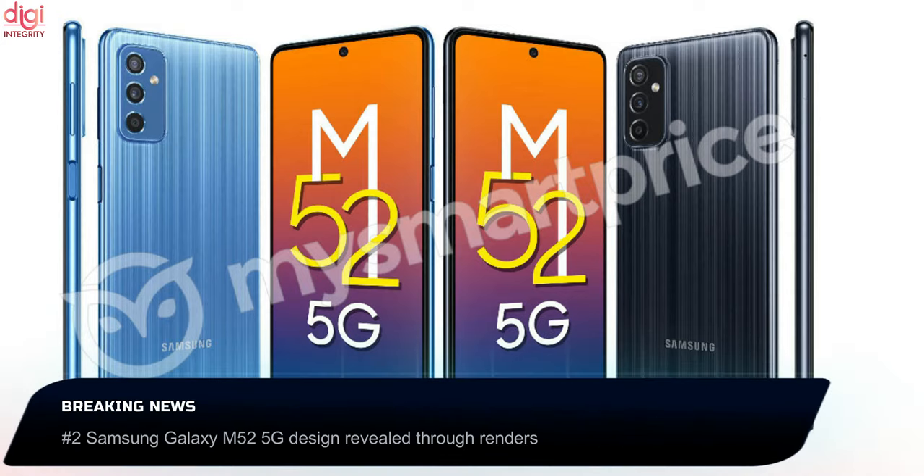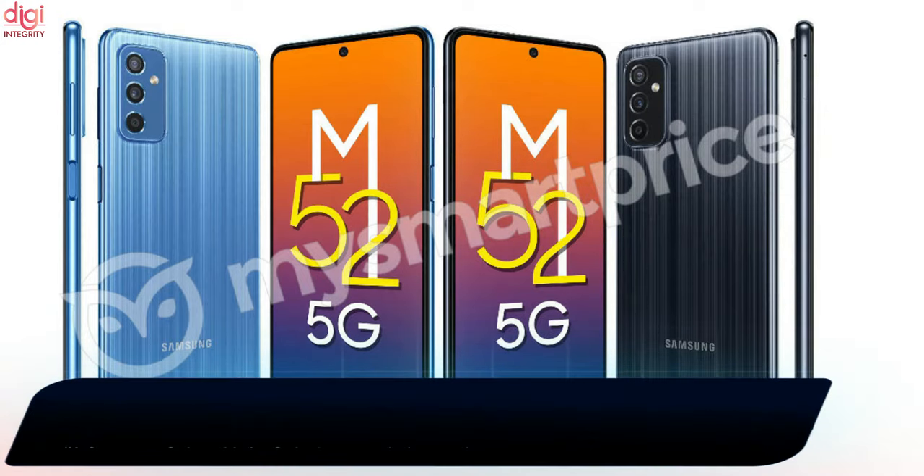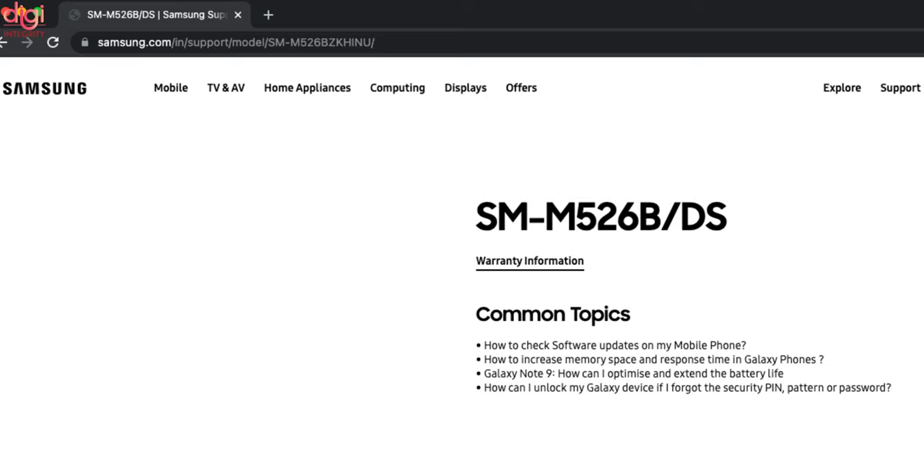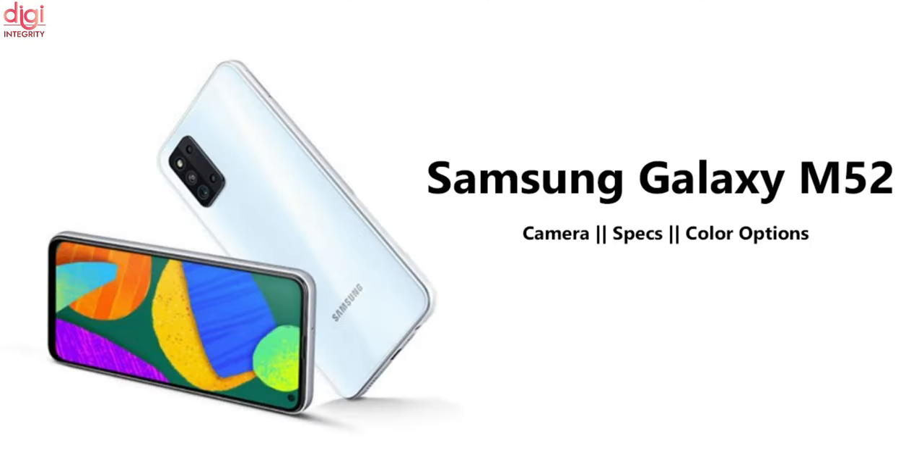Samsung Galaxy M52 5G renders reveal the complete design. The phone has a polycarbonate build, a pinstripe design similar to the Galaxy F62, and a triple rear camera setup. Samsung Galaxy M52 5G specifications could include a 6.7-inch display, Snapdragon chipset, and a 64-megapixel primary camera.